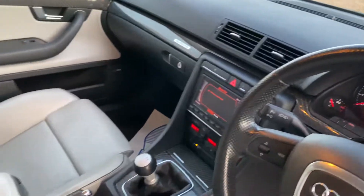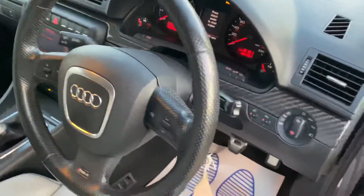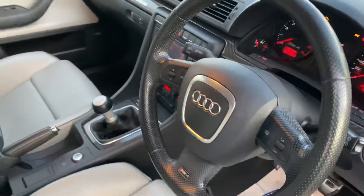It's set up for navigation and phone, got the cruise control, and it's a Bose sound system with push-button start.